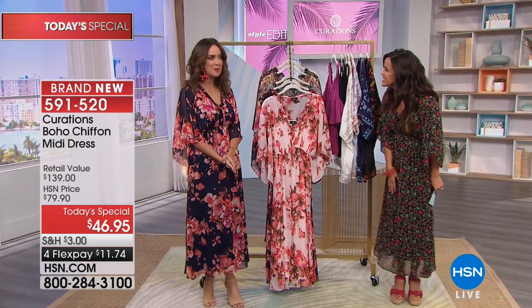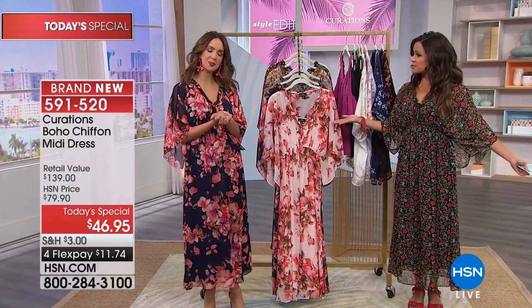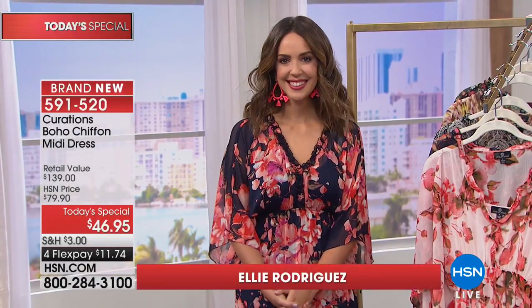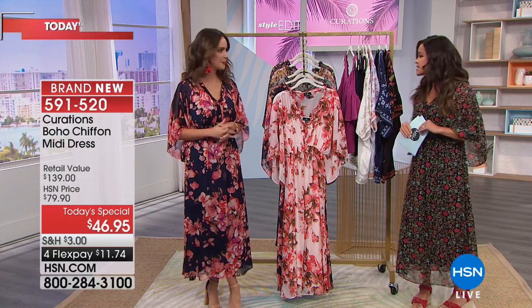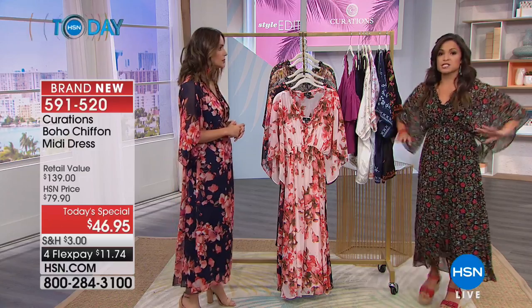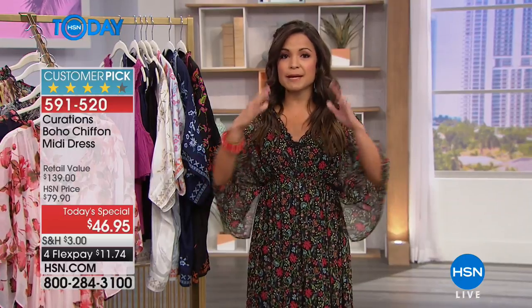We have our brand new guest Ellie Rodriguez here. She's a fashion expert who has been in the business nearly 15 years, working with red carpets and styling. My favorite thing about this dress is the elastic stretch — the fact that any body shape, any size, any height works with it.